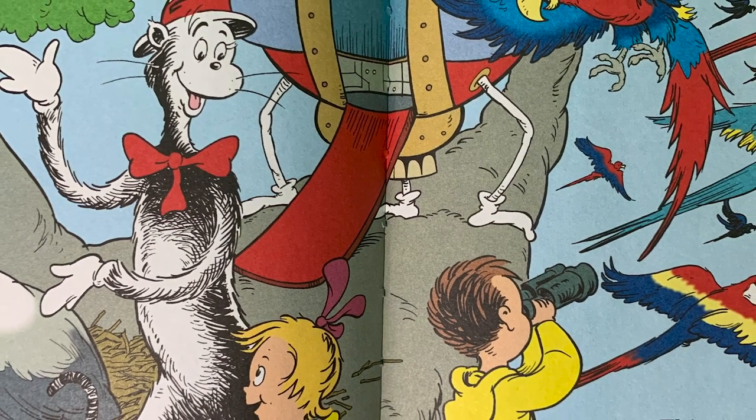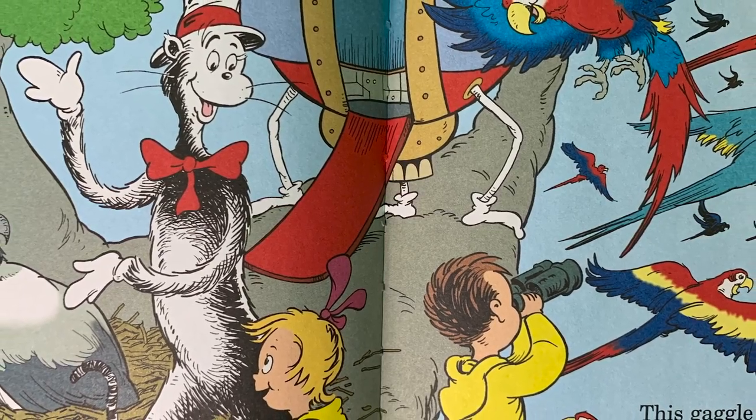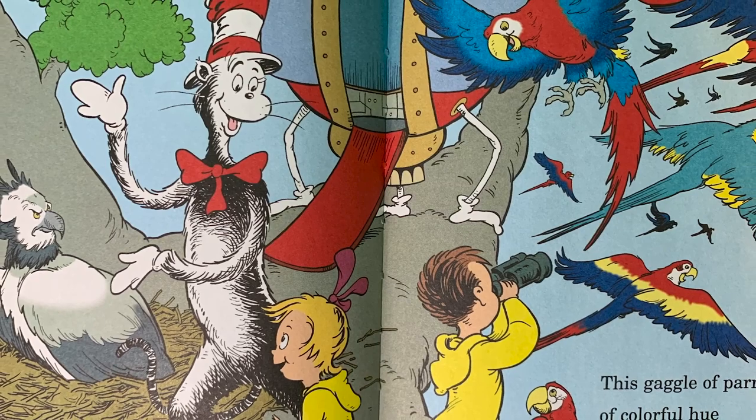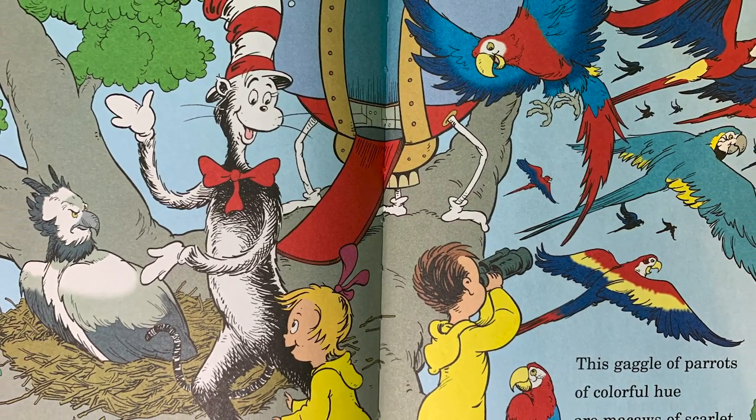An eagle named Harpy here makes her high nest. This gaggle of parrots of colorful hue are macaws of scarlet and yellow and blue.